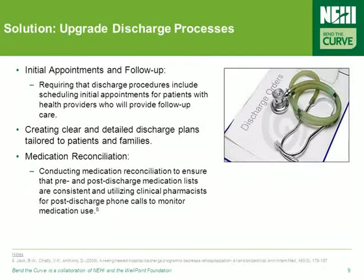In addition to changing admission procedures, upgrading discharge processes has also been shown as a successful way of preventing readmissions. For example, requiring that discharge procedures include scheduling of initial appointments for patients with providers who can deliver follow-up care has been a successful approach.